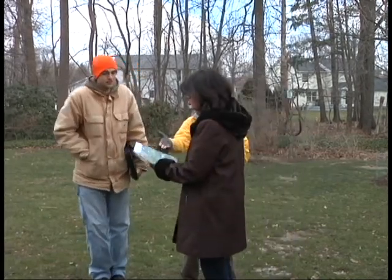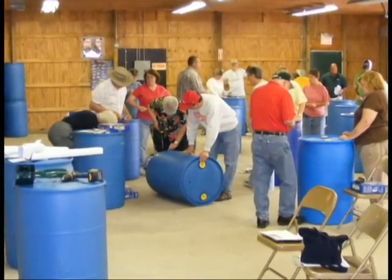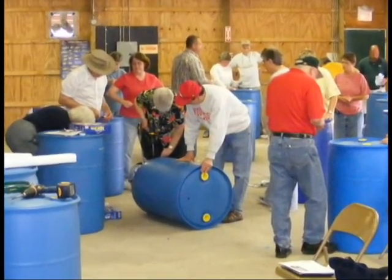We'll basically provide you with a free rain garden kit — you get the plants for free. Or a free rain barrel that you can assemble at a workshop and then take home and install yourself. Or we provide you with a shade tree that you can plant in your yard.